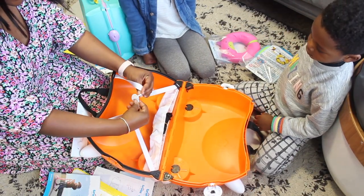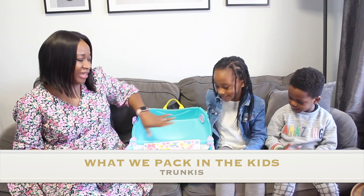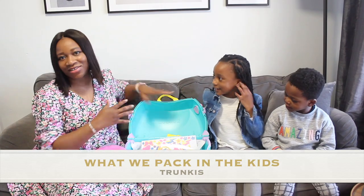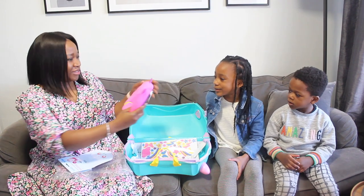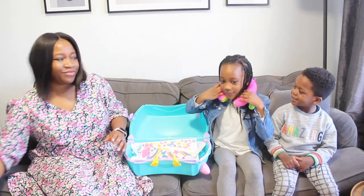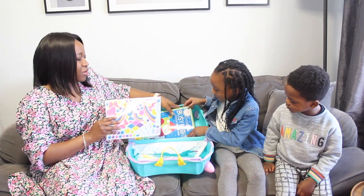It also has this for us to pull along. To open it, you just put this in here and clip it together. I'm going to show you what we pack into the kids' Trunkies — we'll start with Nina's first, so you guys can have an idea of the kinds of things we pack. It's so cute and so soft!